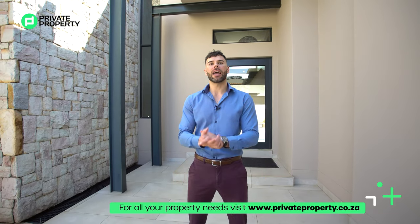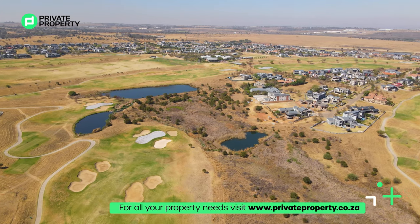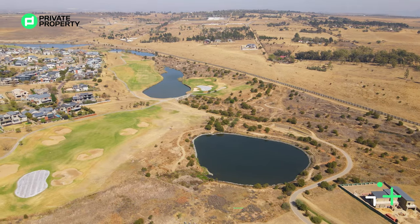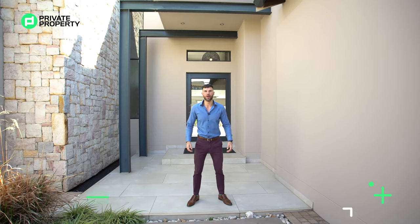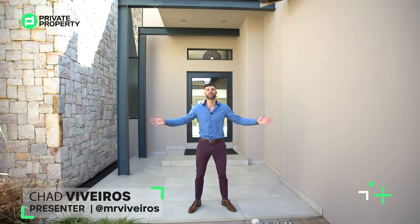We are currently standing within Copperleaf Lifestyle and Golf Estate, which includes a spa, golf course with 18 holes, a gym, pools, and a clubhouse. Behind me is an 8.7 million rand four-bedroom, three-bathroom country home. I'm going to be taking you right through it. My name is Chad Riveros, this is the Private Property Home Shopper Show — welcome home.